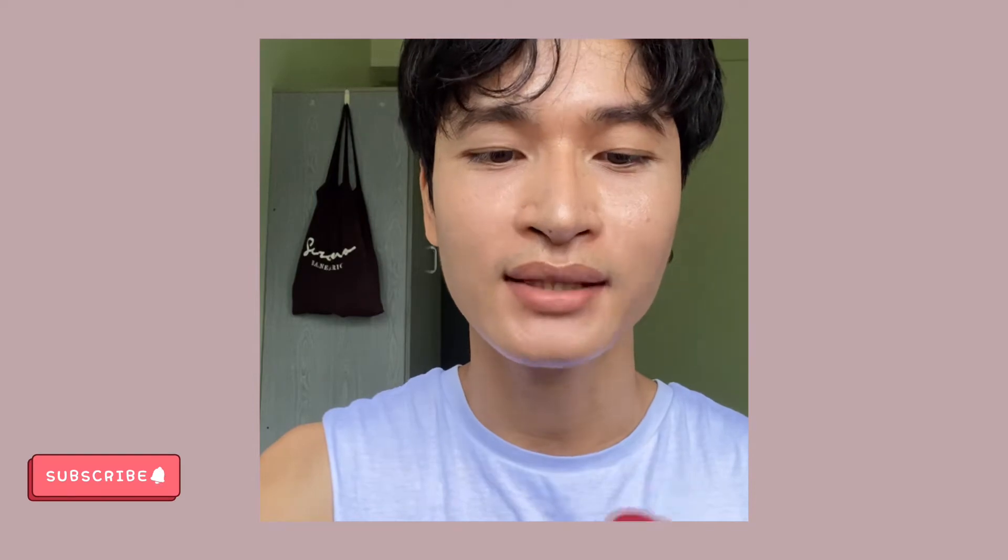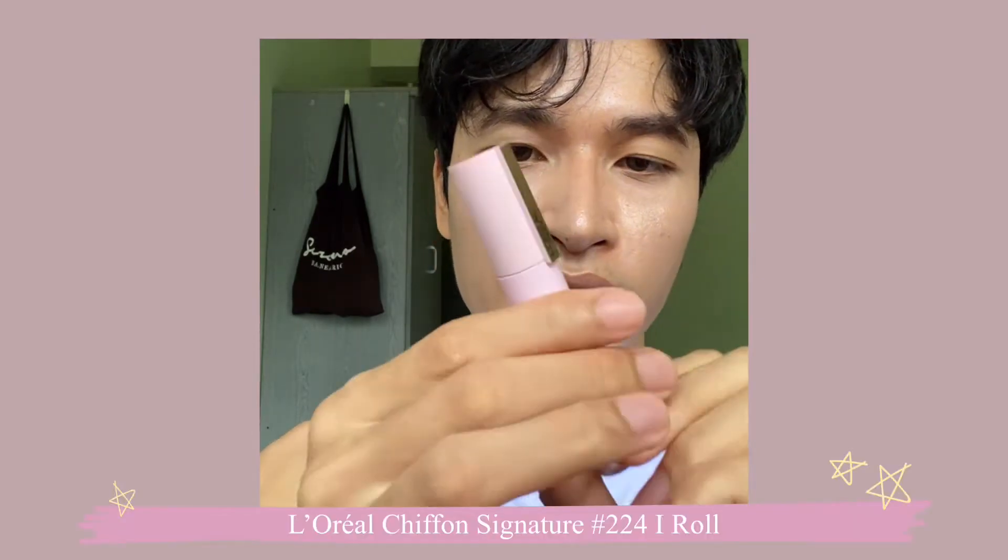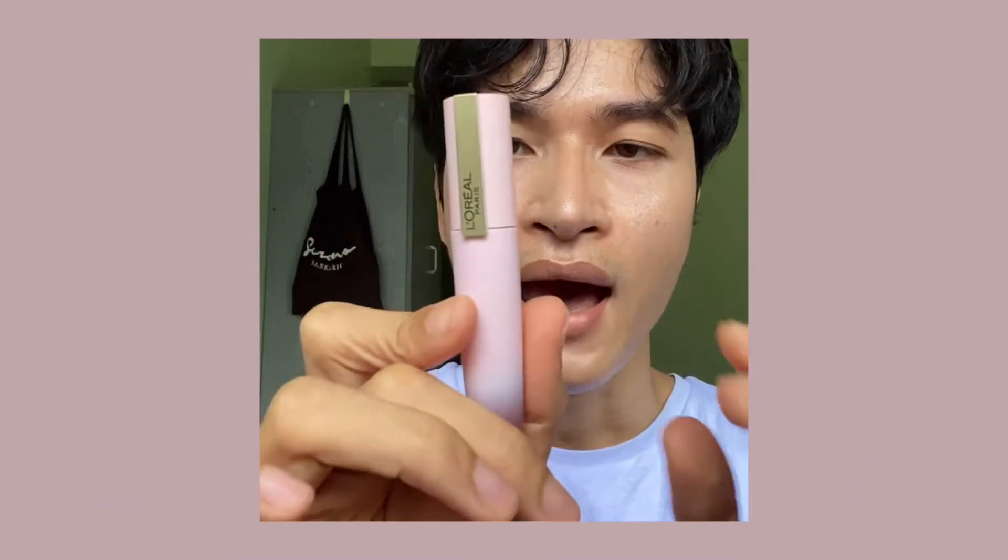Hello everyone, welcome back! Today's video is a quick review of what I bought last week. This new lipstick is the L'Oreal Infallible Matte Signature, a brand new line from L'Oreal that gives a soft matte finish.